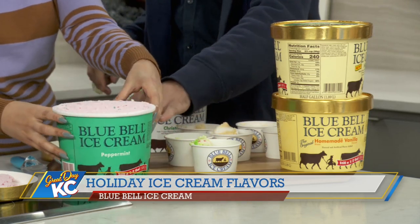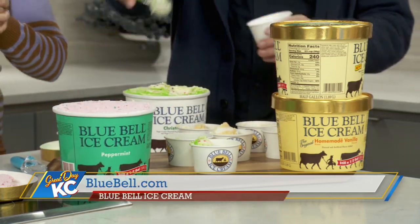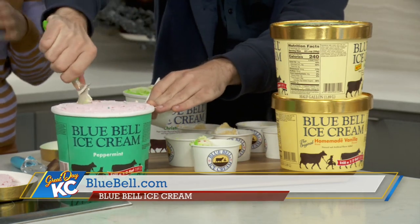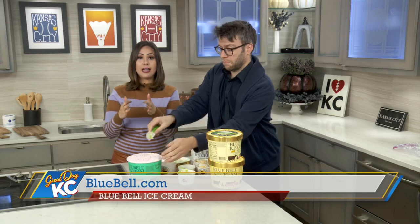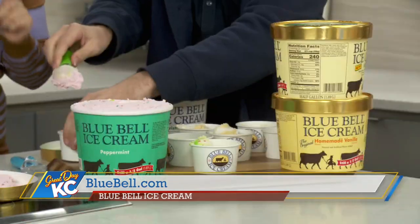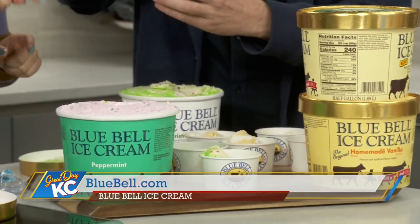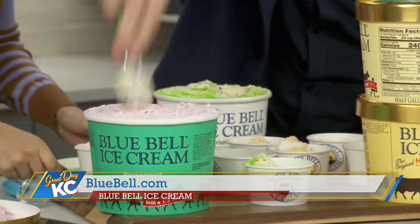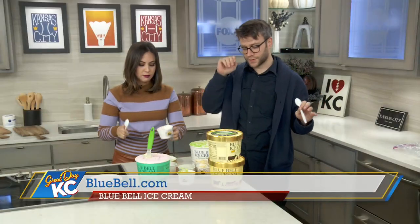Oh, it smells like peppermint! And lastly, we have the vanilla, described as a denser, richer flavored ice cream because of the eggs included in the ice cream making process. The eggnog, Christmas cookies, and peppermint are now available in half gallons for a limited time in stores — and these are the half-gallon sizes. You got a spoon? I give myself an A for effort for serving.